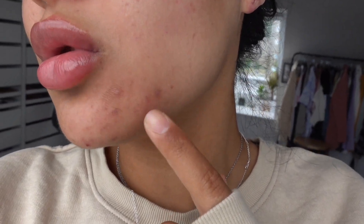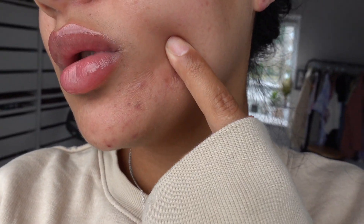Hey guys, so today is a brand new day. I woke up with a super swollen face and also woke up with this dry patch — it's so dry right here. I was going to film but I'm not going to film anymore because I can't film with that on my face.